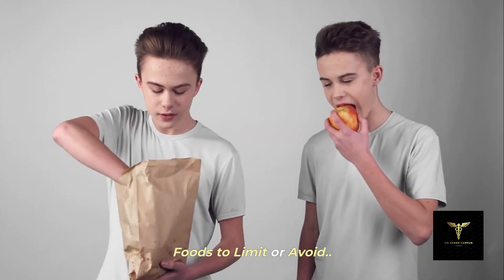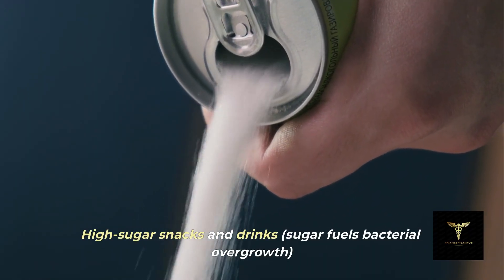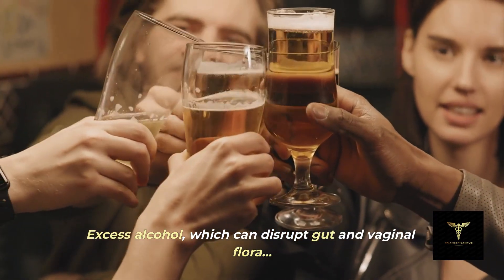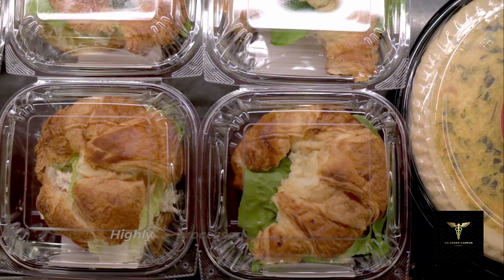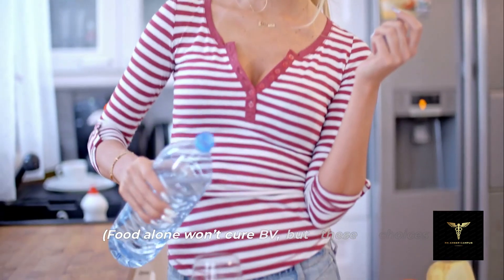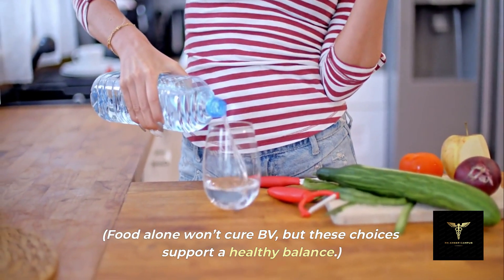Foods to limit or avoid: high sugar snacks and drinks — sugar fuels bacterial overgrowth. Excess alcohol, which can disrupt gut and vaginal flora. Highly processed, salty, or fried foods that raise inflammation. Food alone won't cure BV, but these choices support a healthy balance.